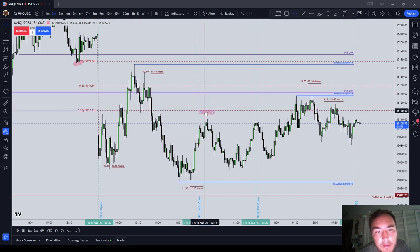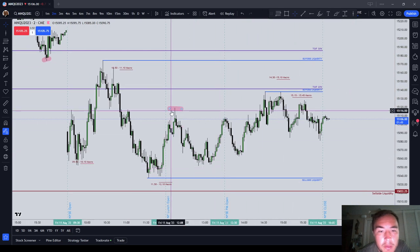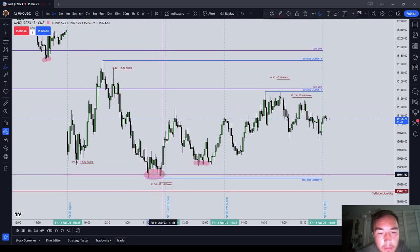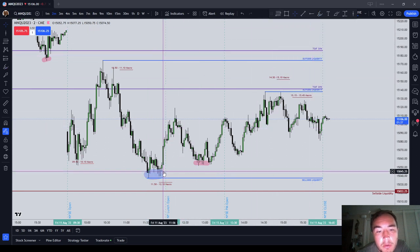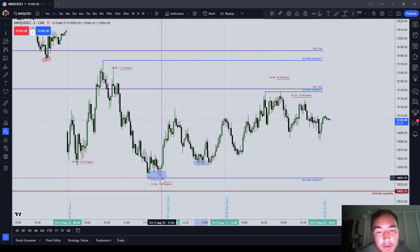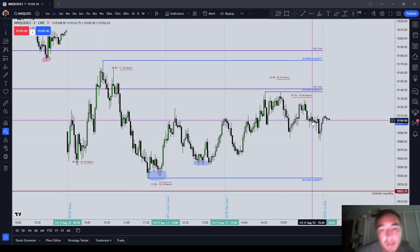The 11:50 to 12:10 delivered some short-term buy-side liquidity. I thought we might end up drawing higher — we did not. The New York lunch session failed to deliver us. This is where I started taking losses. I really thought we were going to make a new low on the day, come down and run these lows. For the remainder of the day I was thinking that, but we did not make a new low. We just kind of chopped around and did nothing.